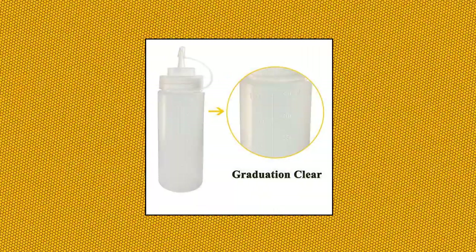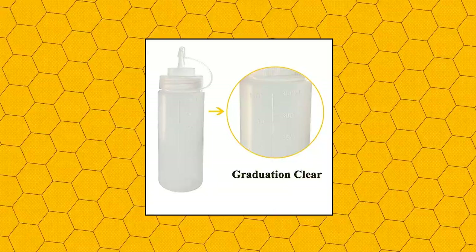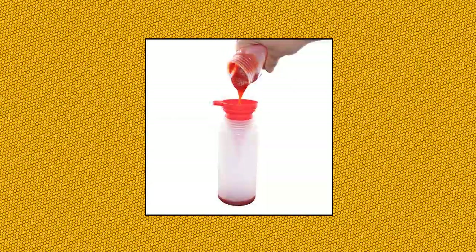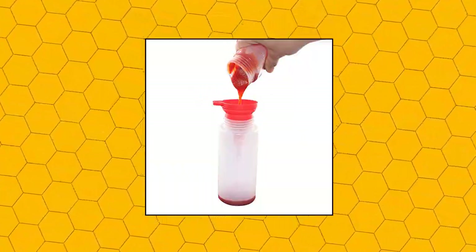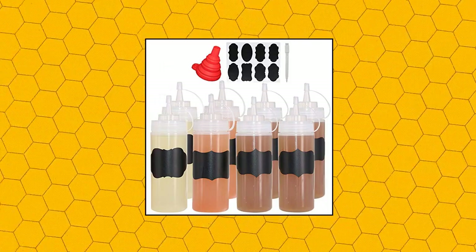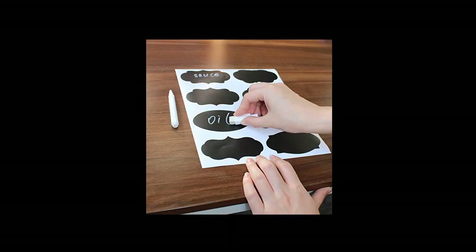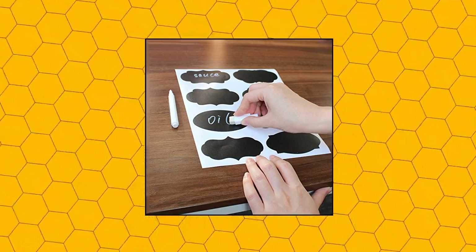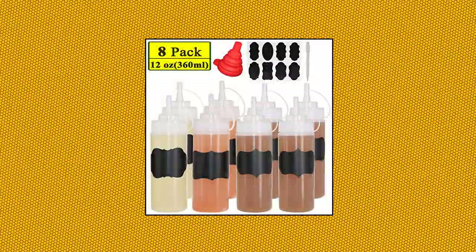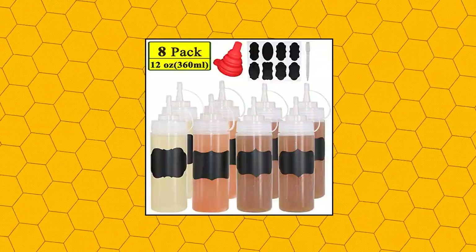Belenlin 8-pack 12-ounce plastic squeeze squirt condiment bottles with twist-on cap lids, perfect for condiments. Package contains 8-pack of 12-ounce squeezable squirting bottles with an extra silicone funnel, 8 chalk labels, and 1 pen. Full capacity is 400 milliliters, perfect for any liquid that comes to mind — from ketchup, mustard, soy, chili sauce, condiments, sushi sauce, to oil, maple syrup, chocolate, peanut butter, salad dressings, and more. Use the bonus funnel to enhance the pouring process. Made of 100% safe, BPA-free, high-quality LDPE plastic.